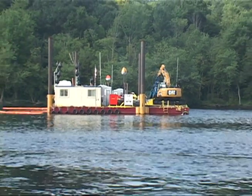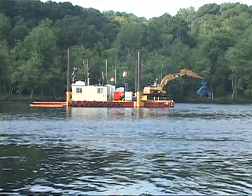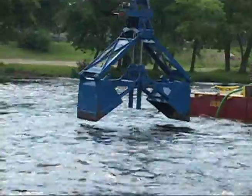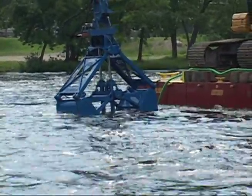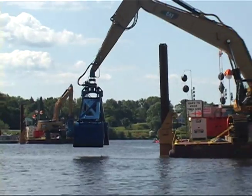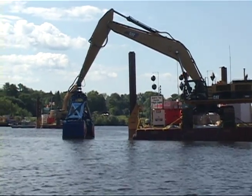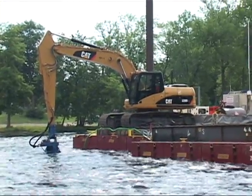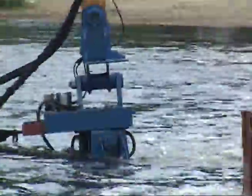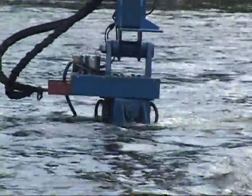Resuspension during dredging depended largely on the rate of sediment removal, the PCB concentration in the material being dredged, and river velocity. As efforts were undertaken to dredge faster using more equipment, more PCBs were resuspended into the water. When river velocity in the area being dredged approached two and a half feet per second, as much as seven percent of dredged PCBs was released and transported downstream.